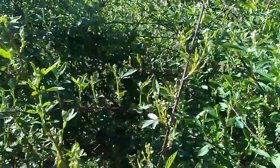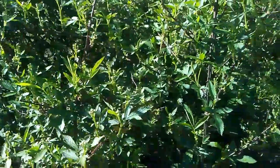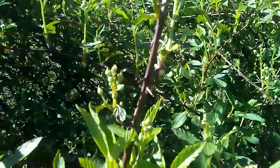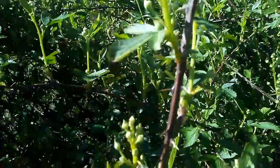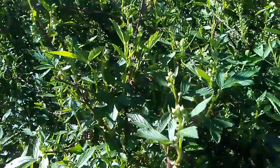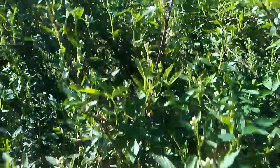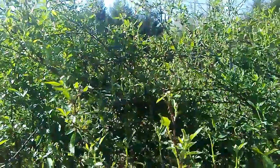A few more weeks and then we'll be able to start picking wild blackberries again. Man, these things will tear you up — look at these thorns! Someday I'll probably have some tame blackberries planted, but right now it's the wild ones. It takes a lot of picking because these aren't really big, but they're so good.